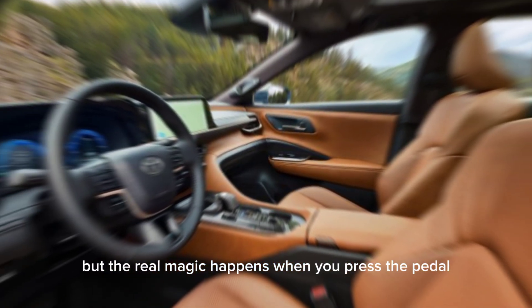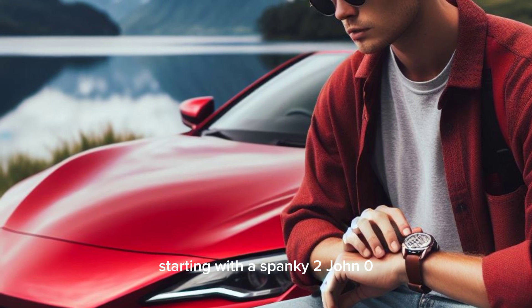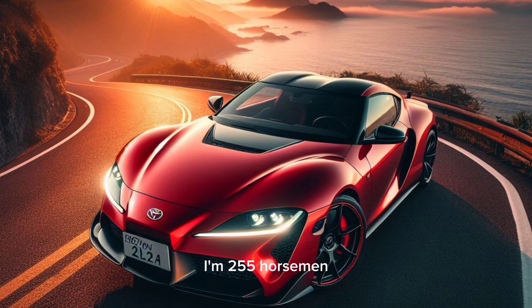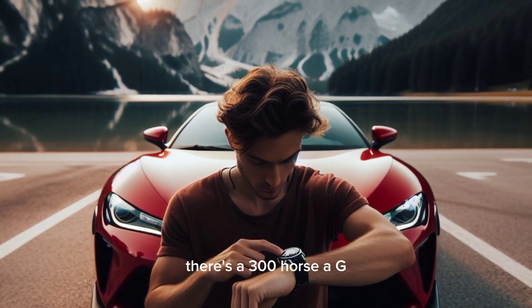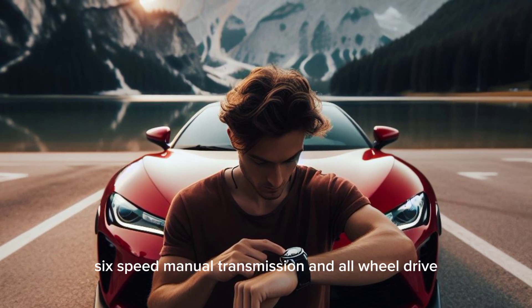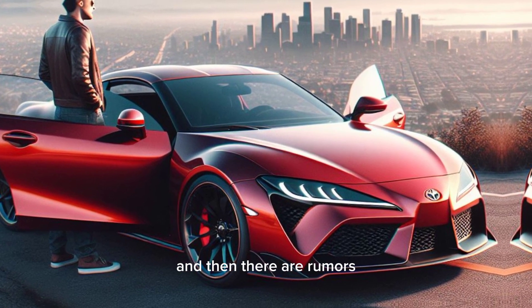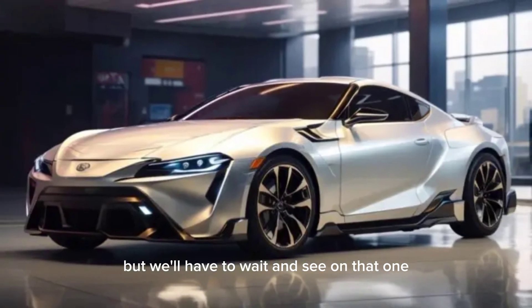Performance. The real magic happens when you press the pedal. Toyota is offering a range of powertrains, starting with a spunky 2.0-liter turbocharged 4-cylinder that pumps out 255 horsepower. If you're looking for something more thrilling, there's a 300-horsepower GR Celica with a 6-speed manual transmission and all-wheel drive. And there are rumors of a fully electric Celica coming soon, but we'll have to wait and see on that one.